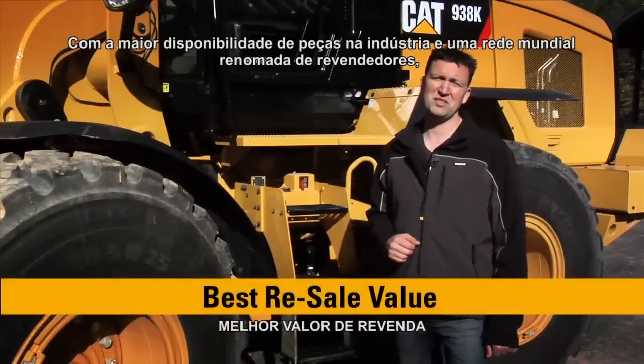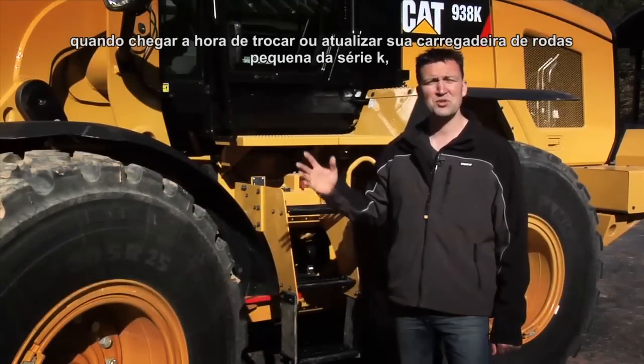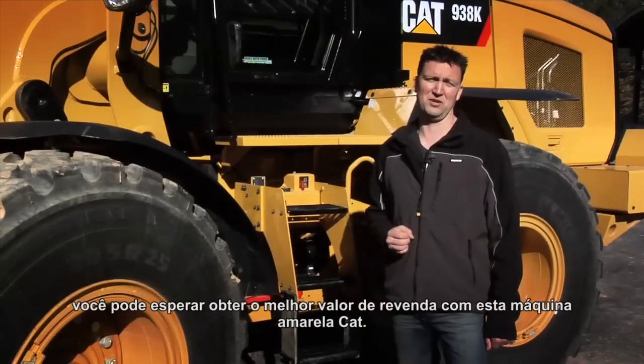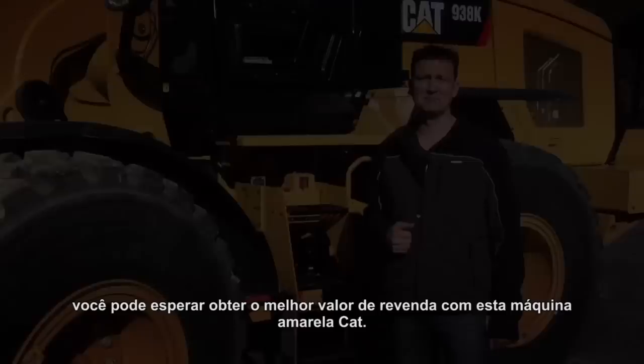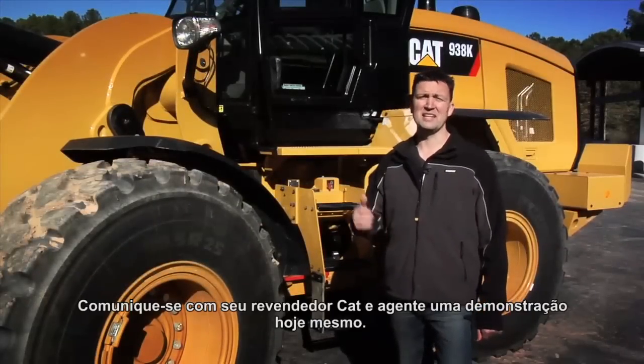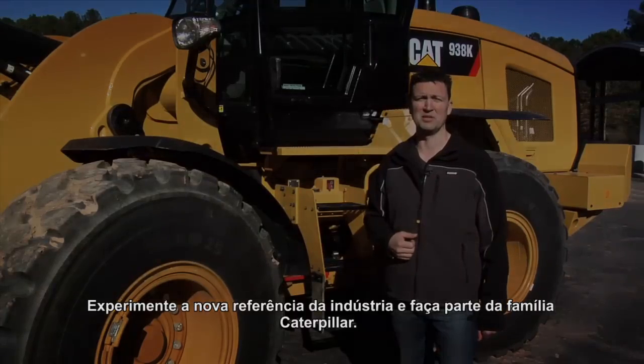With industry-leading parts availability and a world-renowned dealership network, when it comes time to trade in or upgrade your CAT K-Series small loader, you can expect the best resale value with this CAT shade of yellow. We'd like a chance to earn your business — get with your CAT dealer and set up a demo today. Experience the new industry benchmark and join the Caterpillar family.